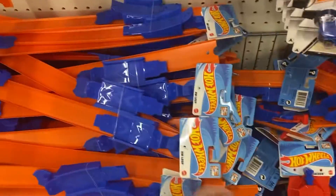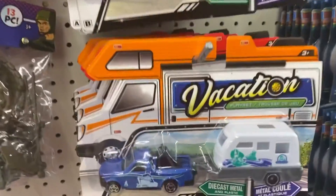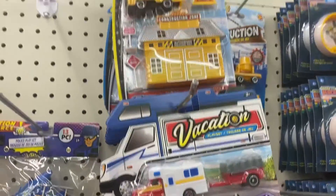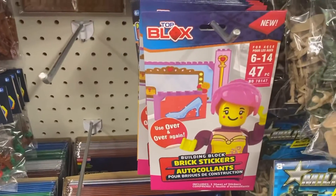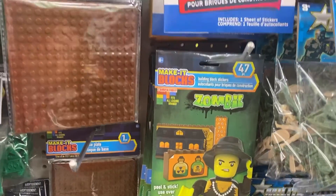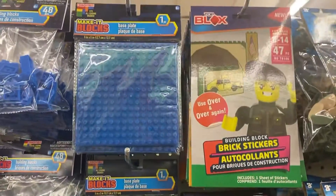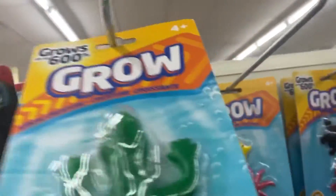This location had tons of Hot Wheels — I know I've talked about them in previous videos, but tons of them at this location. I also thought these were cute: these little vacation wheel cars. These brick stickers I thought were interesting — I'm just showing you each style they had: the zombie, the police, and one I couldn't identify.